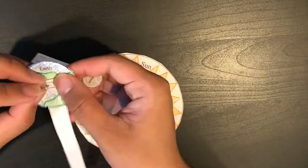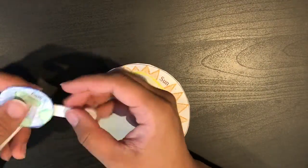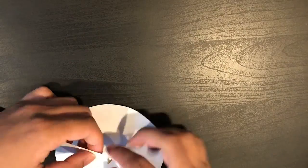Now connect the Moon to the Earth using a paper fastener on the square shape, and then use another one to connect the Earth to the Sun on the circle shape.